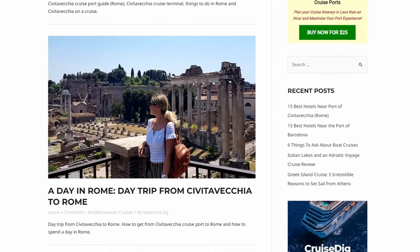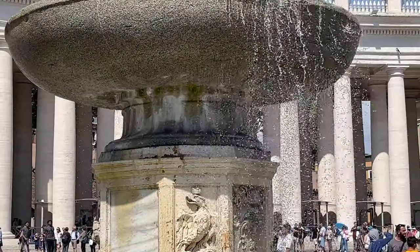Thank you for watching my video, and if you liked it, click on the subscribe button below for more cruise travel content.